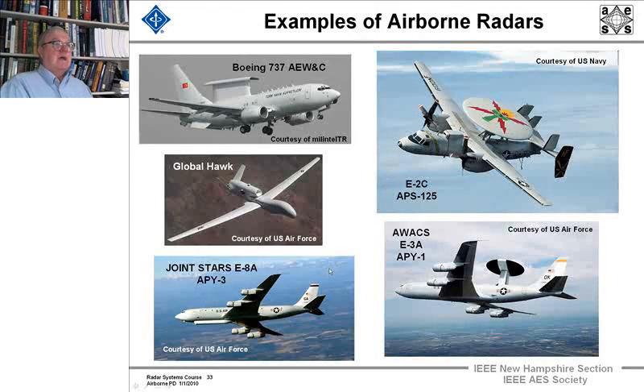Here are photographs of several different platforms. There's Global Hawk, a UAV, which has radars in its payload. There's a radar system on a Boeing 737. We've talked about the E-2C, the airborne radar the fleet uses — it's aboard aircraft carriers, its wings fold up, and it lands on aircraft carriers. You've probably seen the synthetic aperture image of the Joint Stars radar, the APY-3, and here's the antenna.